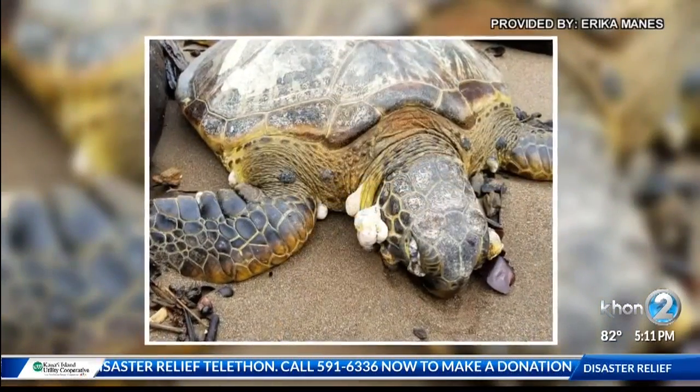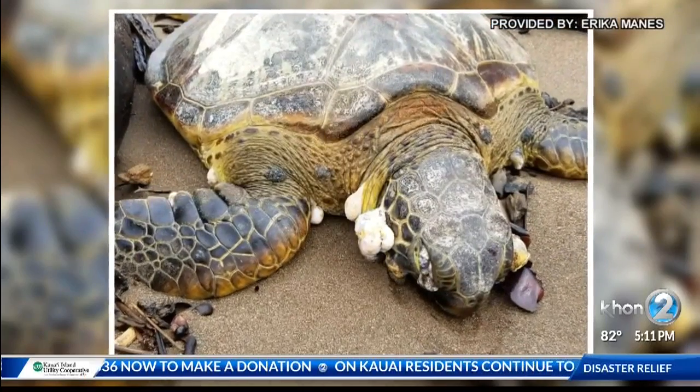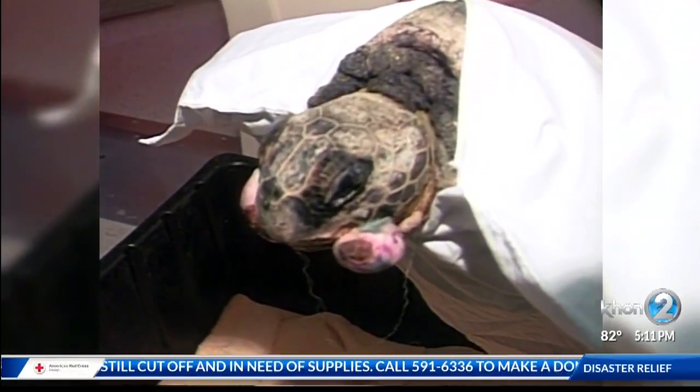So are there any environmental issues that may be causing this? There could be. With any disease — whether it's fibropapilloma or AIDS or anything else — there's always an environmental component to it. But what that environmental component is, we're not really sure. Cases of the disease increased in the 90s, but have since tapered off.